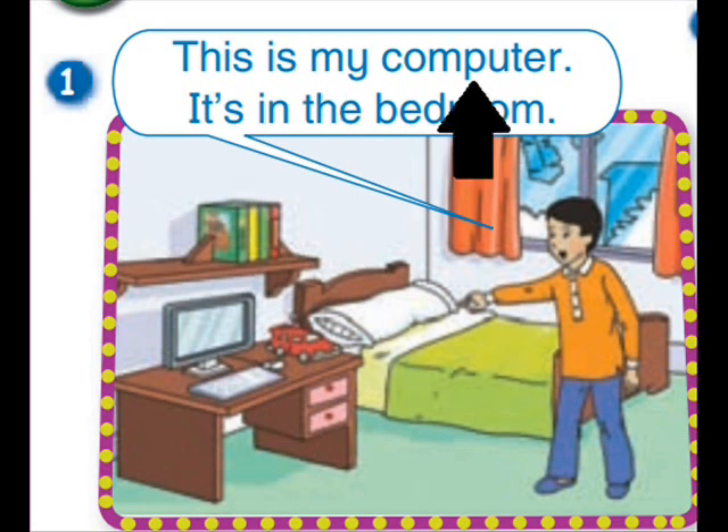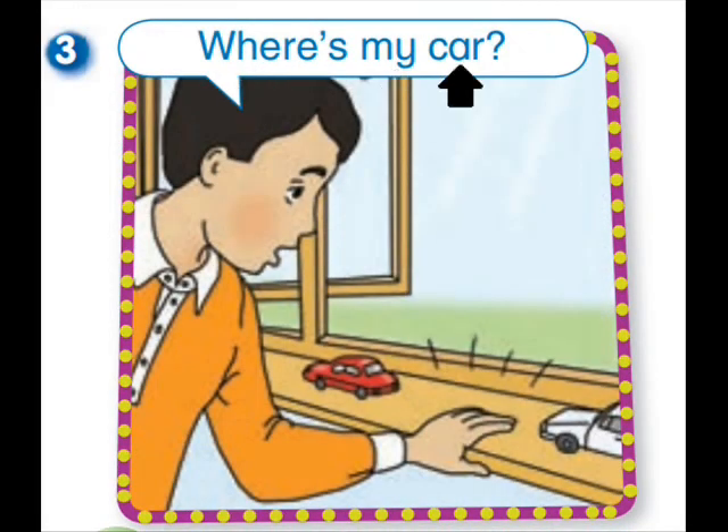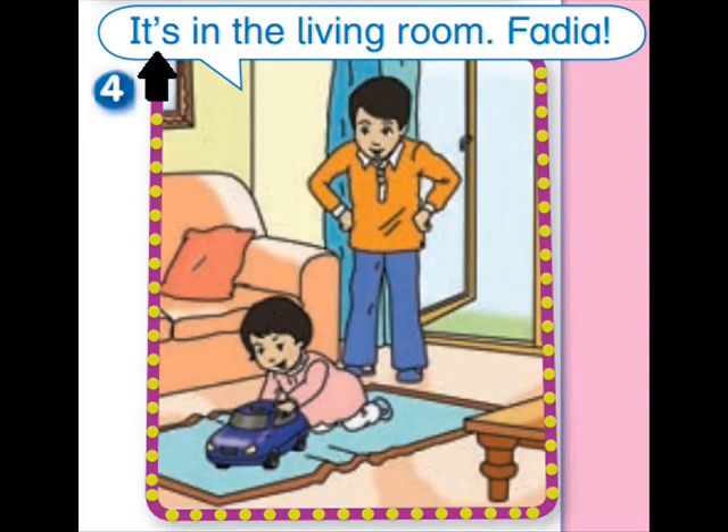This is my computer. It's in the bedroom. This is the bathtub. It's in the bathroom. Where's my car? It's in the living room.